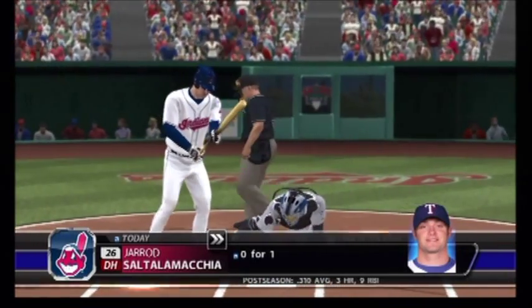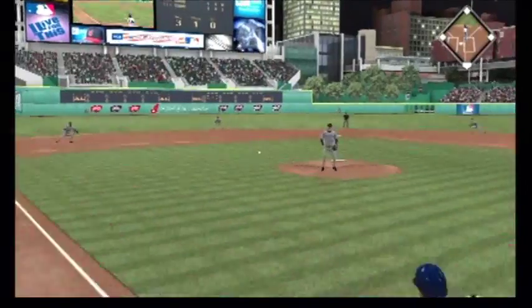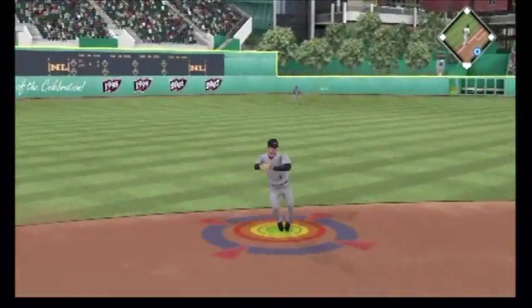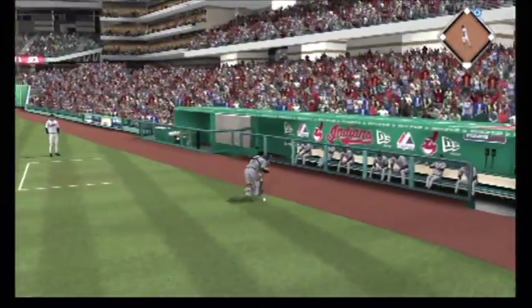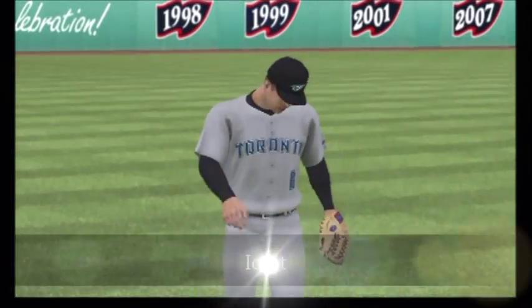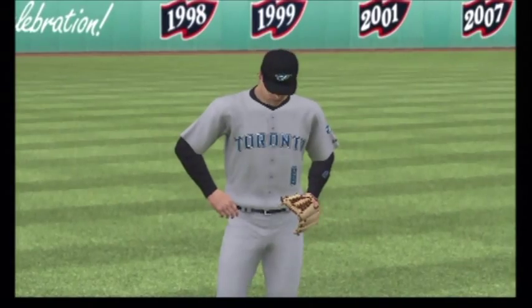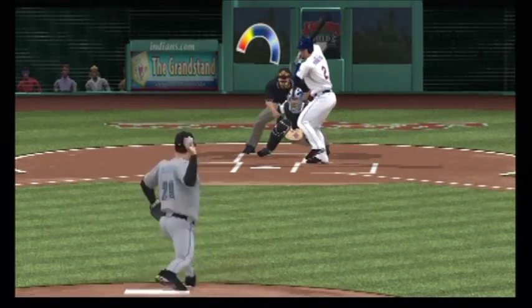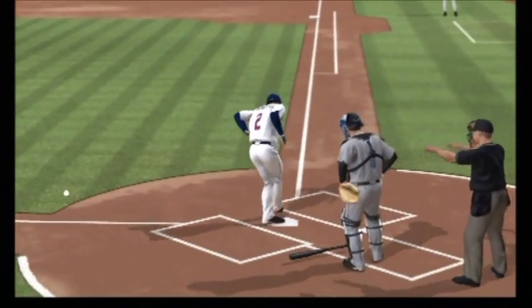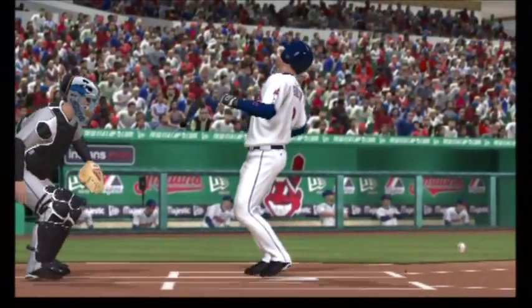Jared Saltalamachia will lead things off here in the home half of the fourth. Hit hard on the ground to short — oh, and the throw sails over his head. This is just a situation where he never locks in on his target, and as a result this one just gets away from him. Johnny Peralta will stand in. This runs inside and that looked like it got him pretty good — they were setting up inside but this one just takes off on him. That one had to hurt.